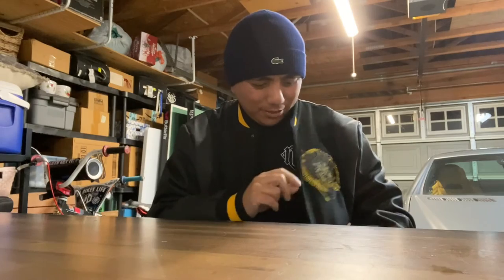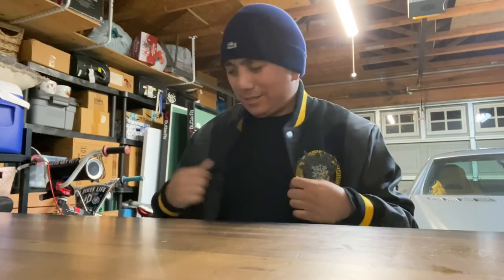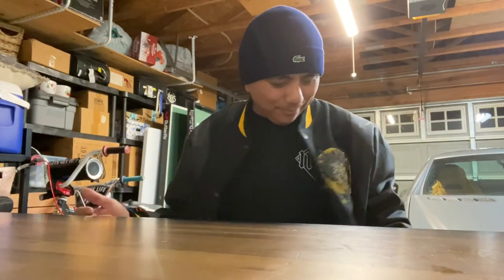If you own something from Crooks and Castles, you already know what to expect. I've purchased from them several times already and I like the look, feel, and quality — and their motto, their principles, and what they stand for. I just love this jacket, that's why I got it. See you in the next video.